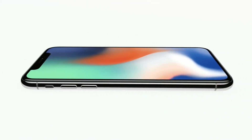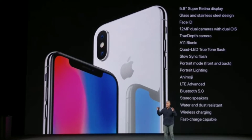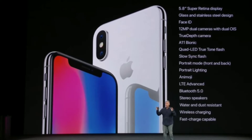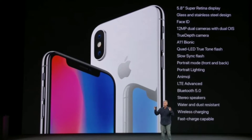Here's a quick look at the iPhone X specifications: 5.8-inch Super Retina display, glass and stainless steel design, Face ID, 12MP dual cameras with dual OIS and True Depth camera, A11 Bionic chipset, Quad-LED True Tone flash, slow sync flash, portrait mode front and back, portrait lighting, Animoji, LTE Advanced, Bluetooth 5.0, stereo speakers, water and dust resistance, wireless charging, and fast charge capable.